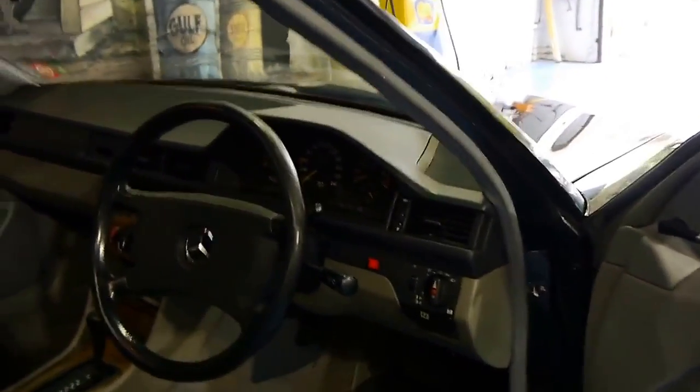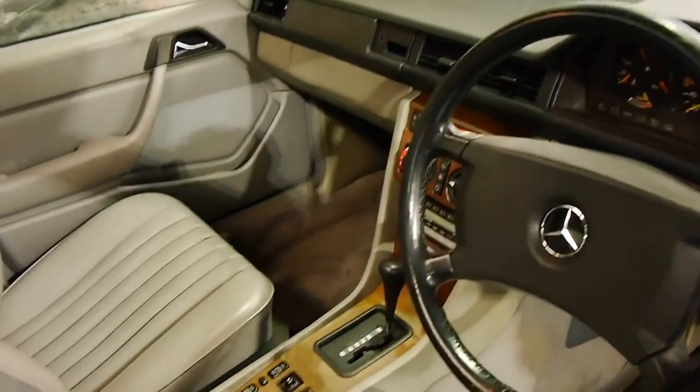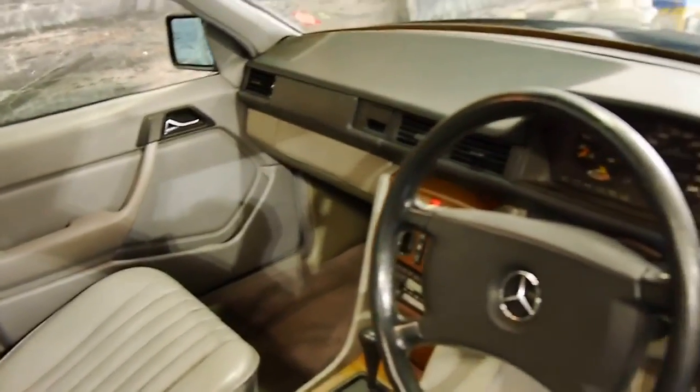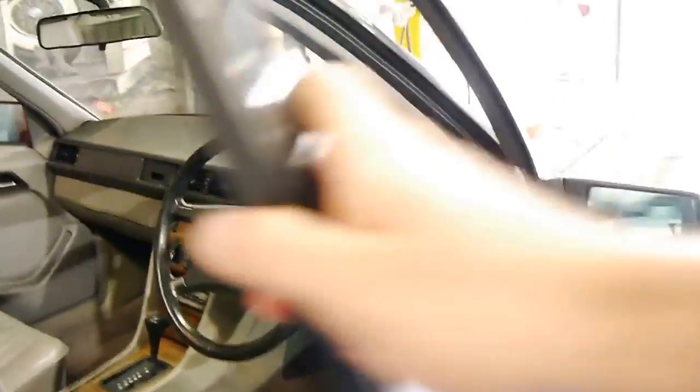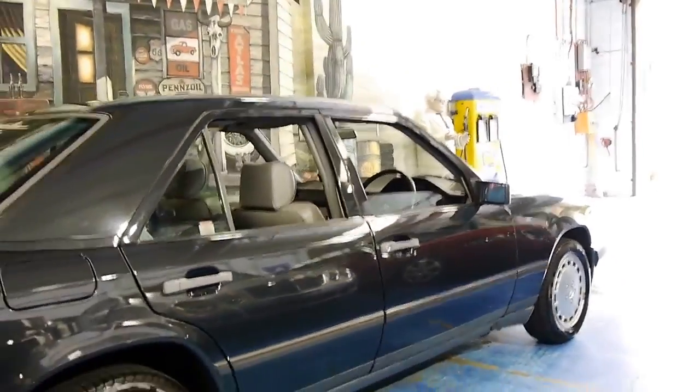It's got the 2.6 litre six-cylinder engine — a straight six — and the four-speed automatic. The last service was done at Sanderson's about 4,000 kilometres ago. This car is charcoal in colour and it does have a sunroof.